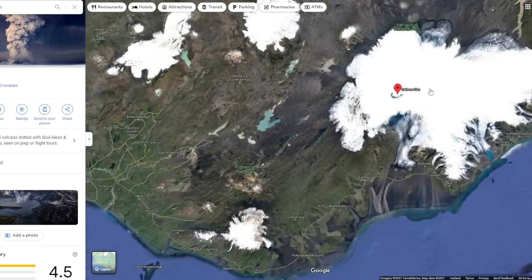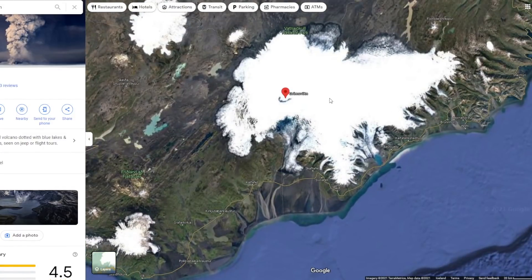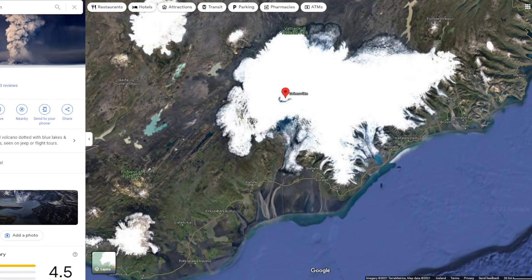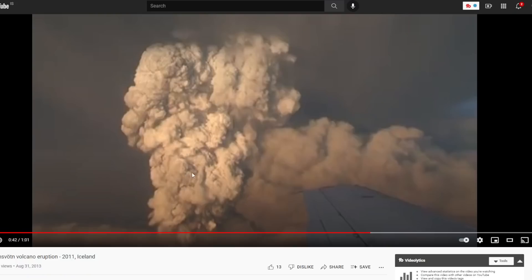It is partly covered — as you can see on the satellite — by up to 700-meter-thick ice. That's partly why, if we go back to the video, you get a lot of this ash cloud going up, because it's going through all of that ice.